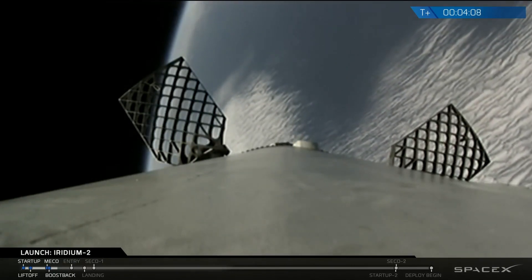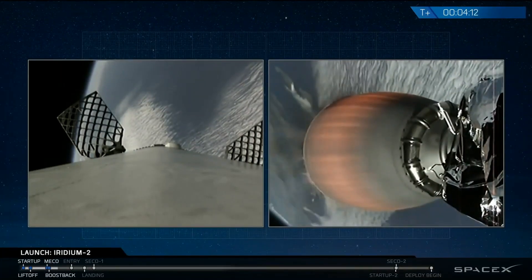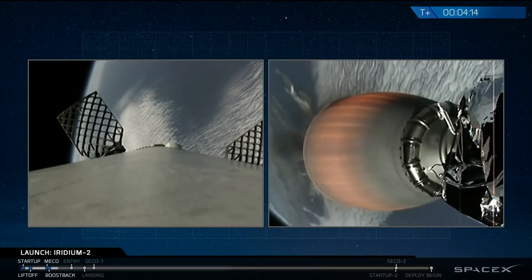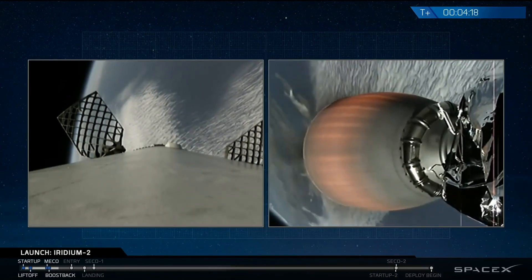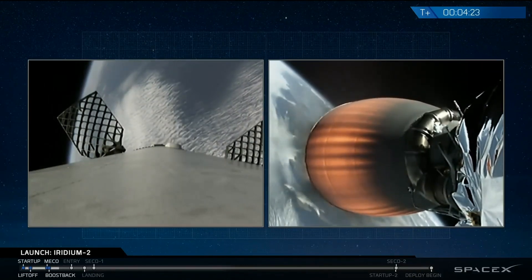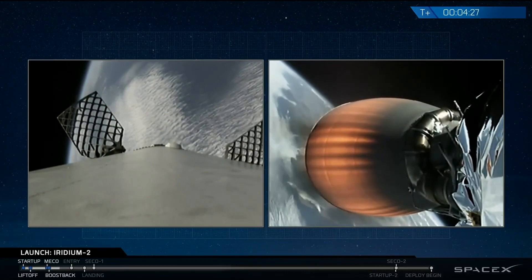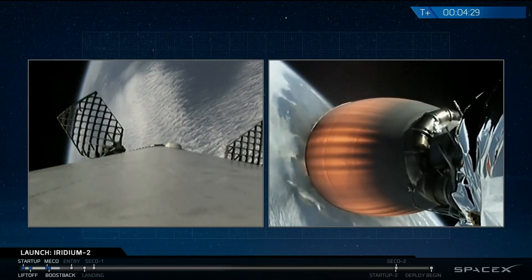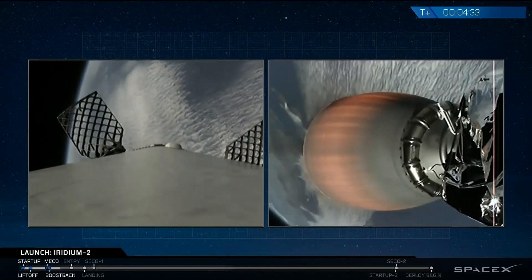We're listening for when the drone ship has what they call AOS — acquisition of signal. That will indicate the telemetry from the first stage is being received by the drone ship. The drone ship does not send commands to the first stage in flight. Four and a half minutes into flight, the upper stage engine continues to perform nominally. Stage 1 and Stage 2 power and telemetry remain nominal.